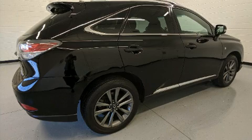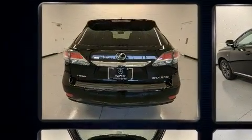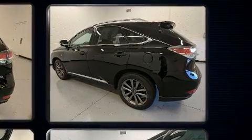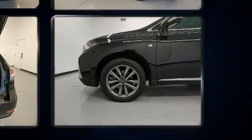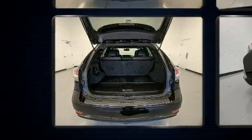Lexus also prioritized safety and security with features such as head curtain airbags, front and rear side impact airbags, traction control, brake assist, anti-whiplash front head restraints, a panic alarm, an emergency communication system, and four-wheel disc brakes with ABS.